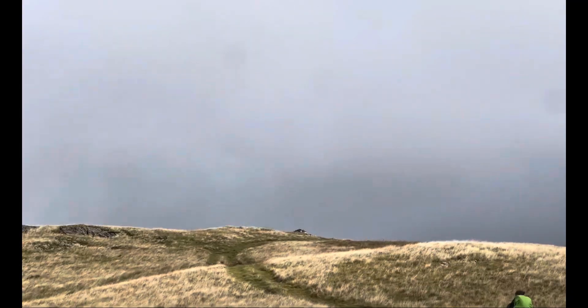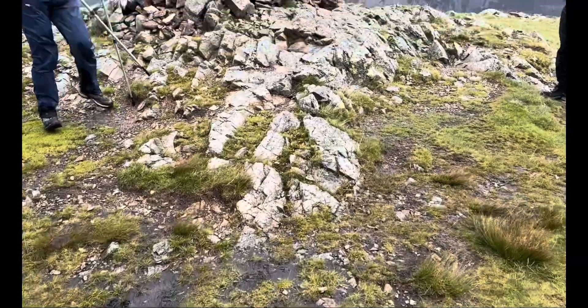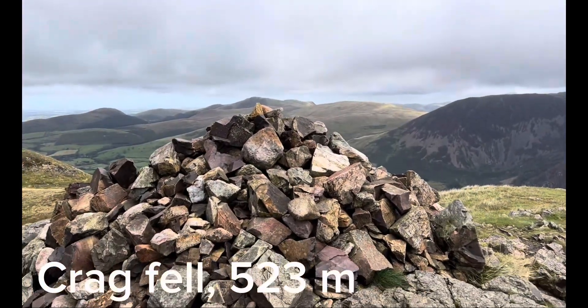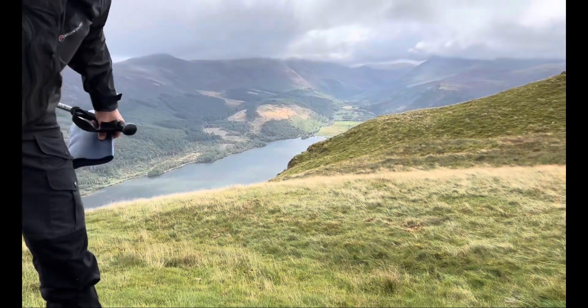That could be the top up there — I'm not 100% sure though. Unfortunately the wind was so loud. This is Crag Fell, 523 metres. It's so windy up here. That water down there is Ennerdale.